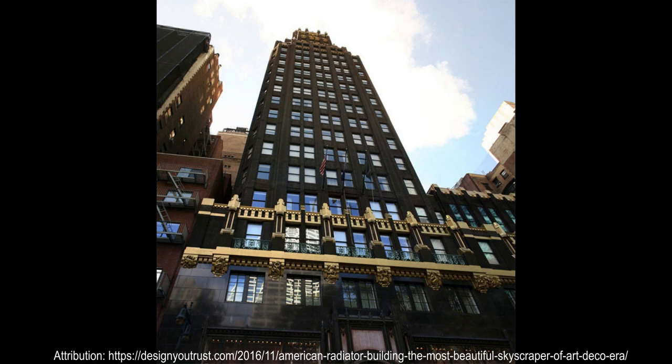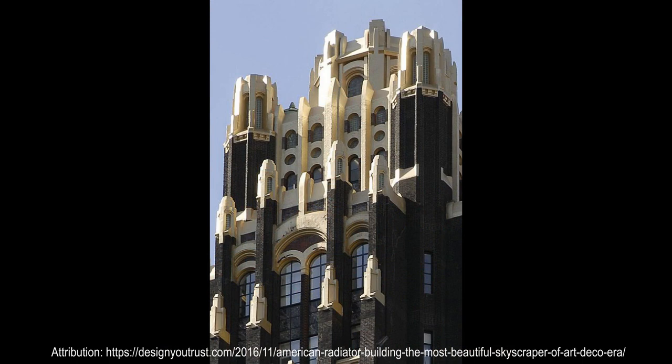Back of which rises the towering bulk of the building. The writer Eric Nash described the building as the first true expression of the Art Deco skyscraper silhouette.